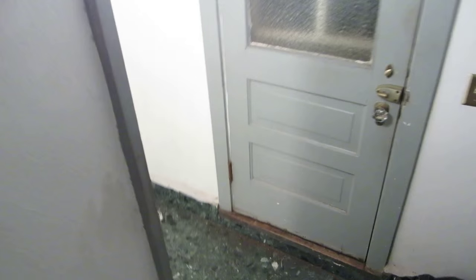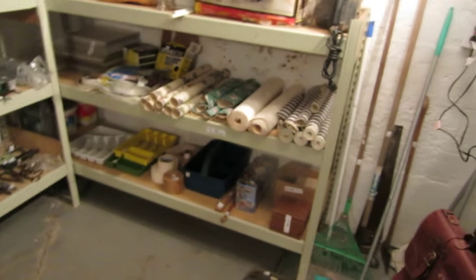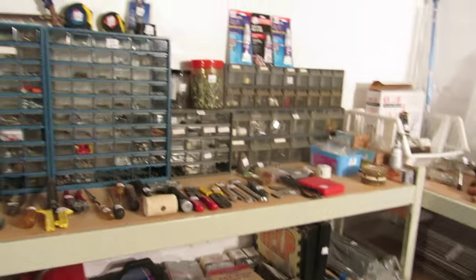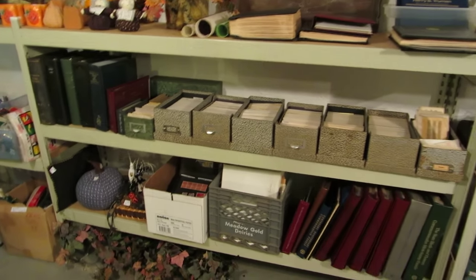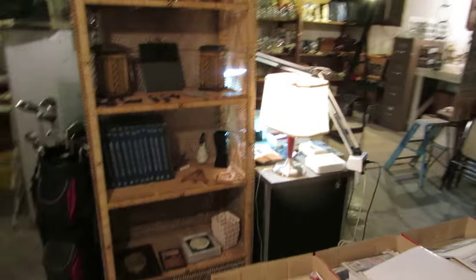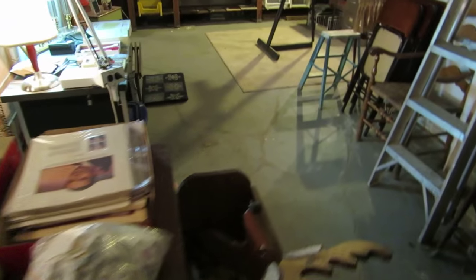And now for the basement — watch your head going down, it's actually kind of shallow. Down here we've got lots of tools, lots of wallpaper from the house, and all these little storage bins for screws and hardware. We have tons and tons of stamps, stamp accessories, and albums — he was quite the stamp collector. We've also got some more holiday decor.